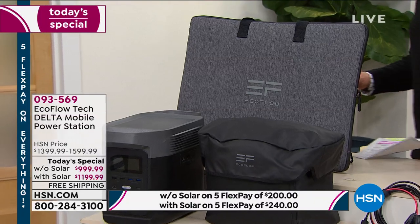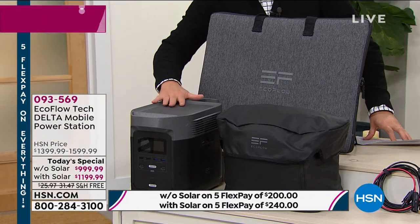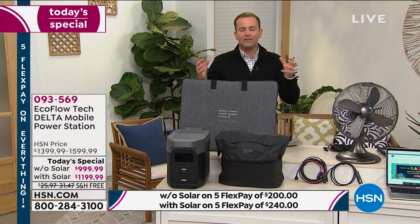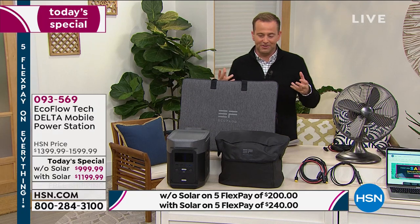This machine is called the Delta. It's the most powerful they make, the most powerful we offer. And tonight we have our lowest price ever. This machine is equivalent to many entry level gas generators — the ones that are noisy and messy and require so much maintenance.